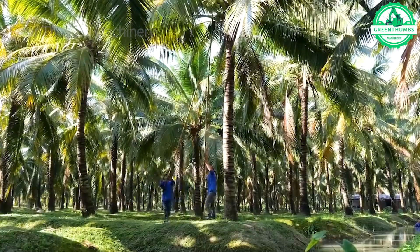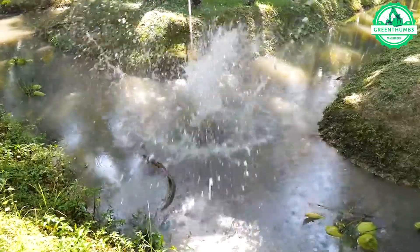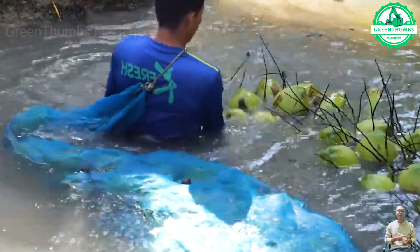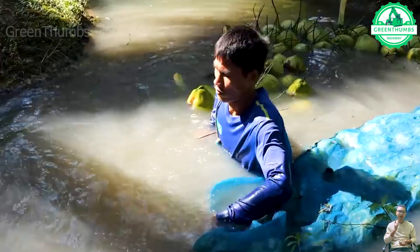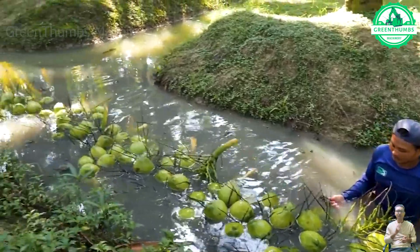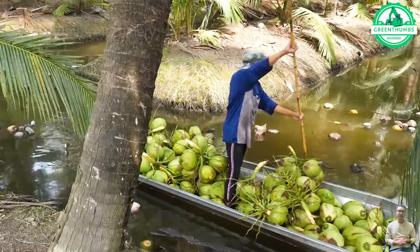The process of harvesting coconuts is quite intricate. Coconuts can be harvested either manually or by machinery, depending on the scale of production and regional practices. In manual harvesting, workers use knives or tools to cut coconuts from the trees — a process that requires skill and experience. For mechanical harvesting, coconut harvesting machines are used to cut coconuts from the trees and transport them to processing facilities.